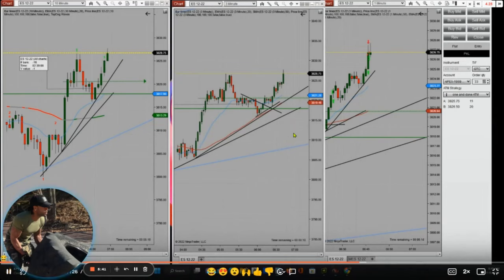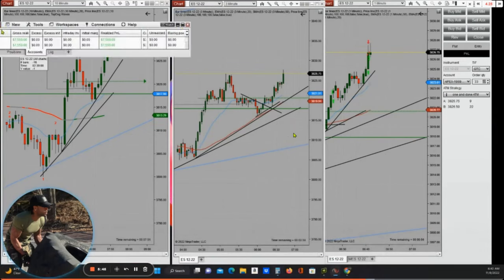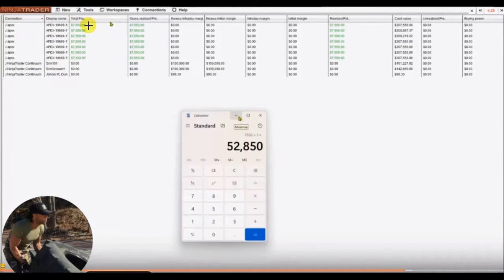We see how he adjusts the trendline based on the momentum of buyers. He reached the target and seven accounts were closed with profit. His statement shows approximately $7,000 per account — around $52,000 total profit in one hour of trading. Thank you Johnny for sharing your trades.